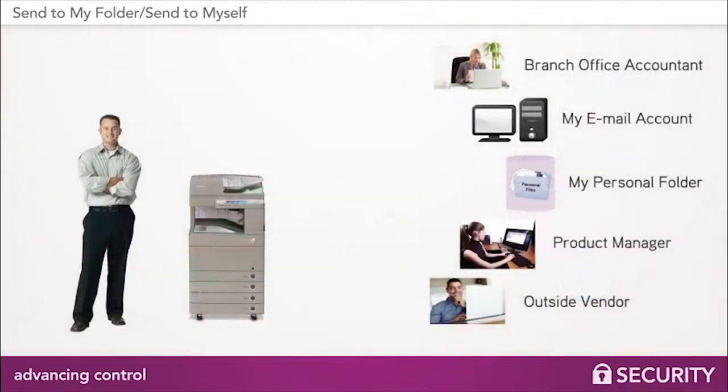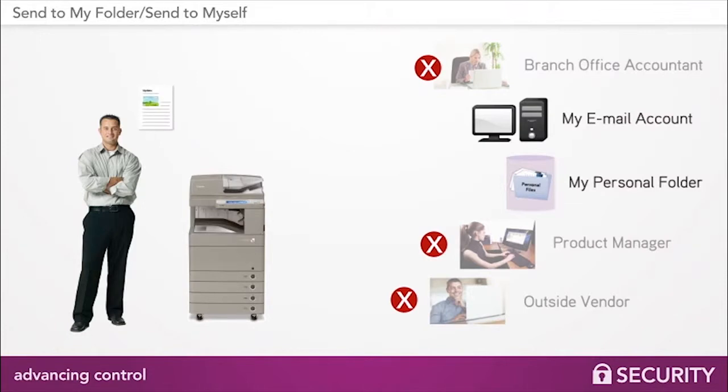This way, once a user authenticates, their task becomes a simple one-button process. The resulting file from any document they scan can be sent directly to their email account or to their Home Directory Network folder.